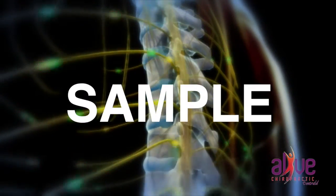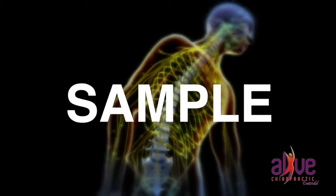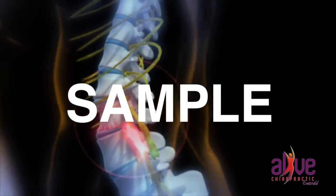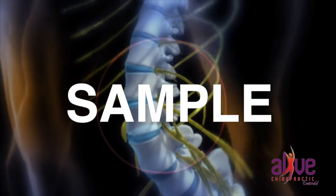Chiropractors assist the healing process by re-establishing the nerve flow to its optimum level. This allows the proper communication between the brain and the body. Chiropractors don't treat the symptoms — rather, they remove the nerve interference, which allows the body to do what it does best: heal itself.